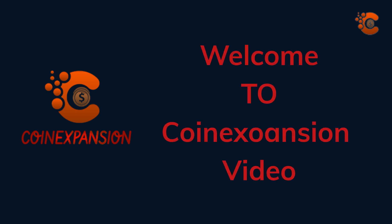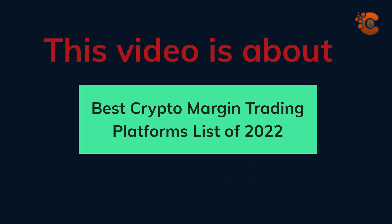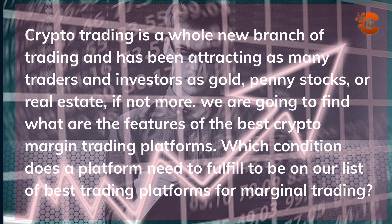Welcome to CoinExoAncien video. This video is about the best margin trading platforms of 2022. Crypto trading is a whole new branch of trading and has been attracting as many traders and investors as gold, penny stocks, or real estate, if not more. We are going to find out what are the features of the best crypto margin trading platforms and which conditions a platform needs to fulfill to be on our list.